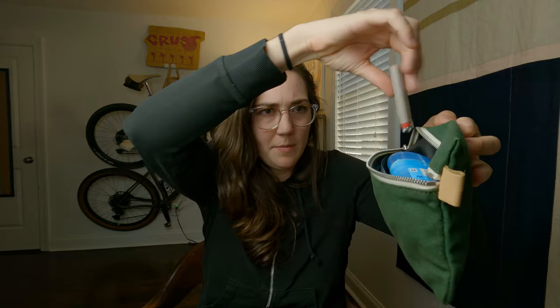Next thing is a Bic lighter. I bring multiple lighters on every trip because you never know when you need multiple — these things just disappear. Use this for lighting stoves, lighting fires, lighting cigarettes, lighting other things. Into the ditty bag you go.